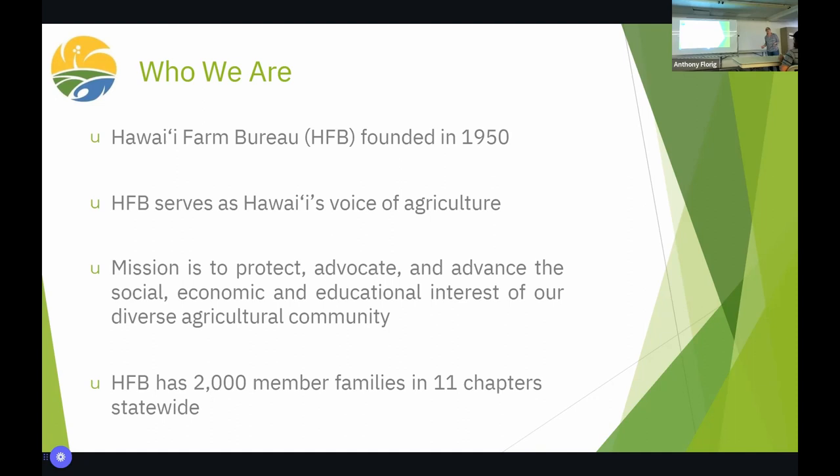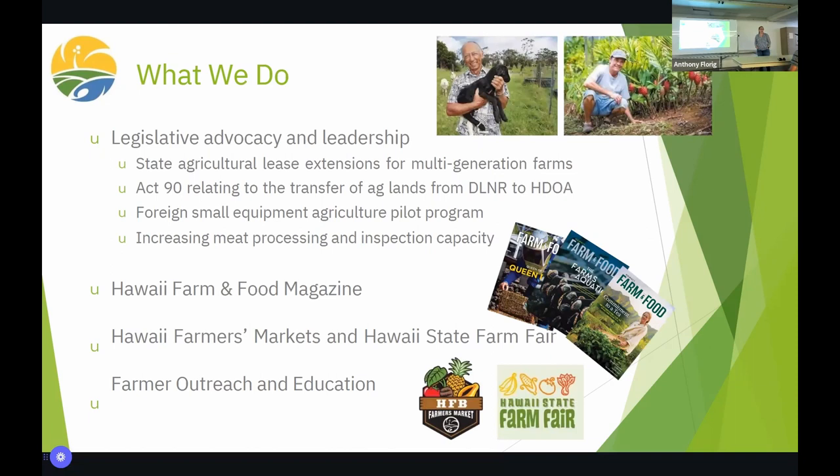Our membership consists of 2,000 families across the state. We have 11 chapters — Oahu is pretty robust. This island has five chapters, so if you're interested in joining and you're not from the Hilo area, there are other chapters around the island. Farm Bureau shows up in a lot of different ways in the community. Our biggest strength and what we're known for is our legislative advocacy and leadership in the political space — year after year we're at the legislature, lobbying on behalf of farmers.